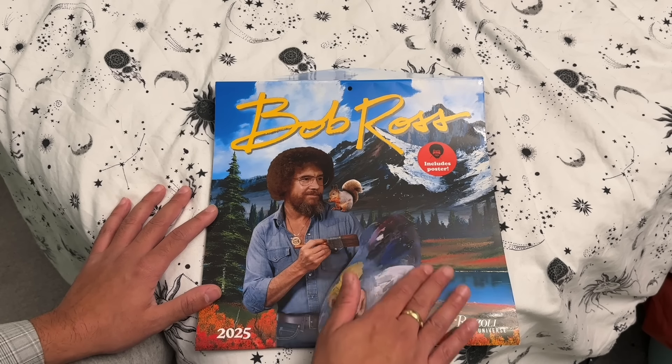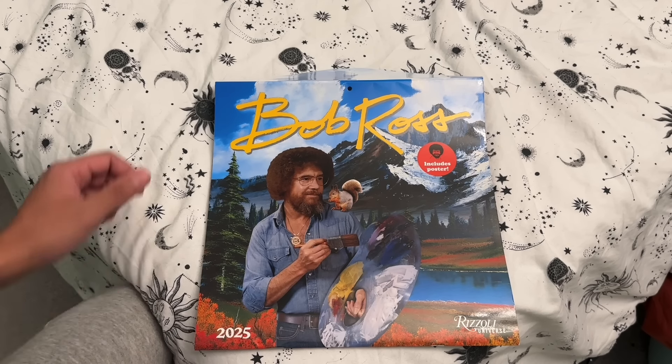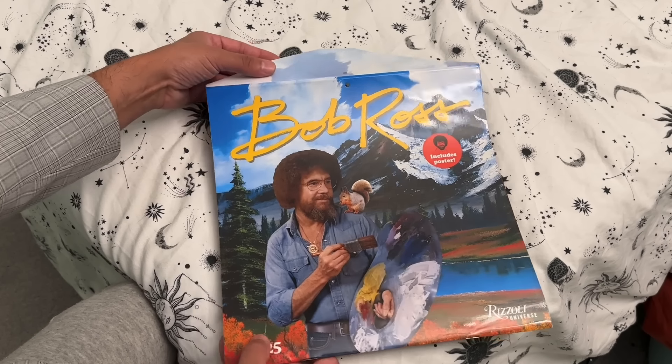You can see we have a palette, a brush, and Mr. Squirrel there. So without further ado, let's have a look at what's inside.